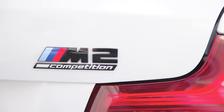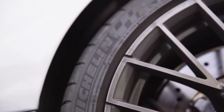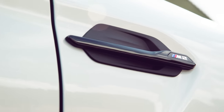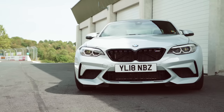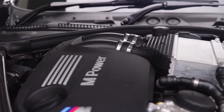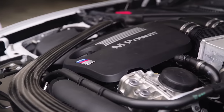Normally, when BMW adds a competition badge to an M car, it needlessly ruins the suspension and adds some ugliness to the wheels. But with the M2 Competition, it has done something different — something better. Because the M2 Competition actually gets a new engine. The S55 unit from the M3 is now wedged in there, and you even get the funky carbon strut brace.